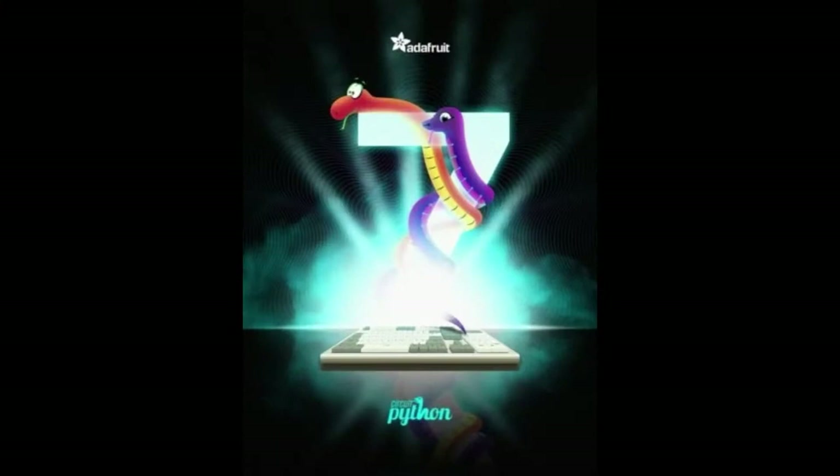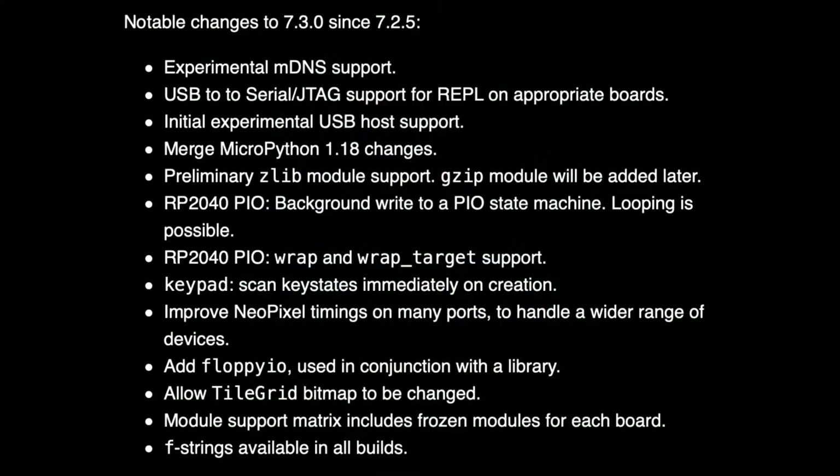We're up to the final version of CircuitPython 7 — the release before 8. A lot of it's just been bug fixes. If we're still finding people reporting regressions, please fix it, and we're fixing them.